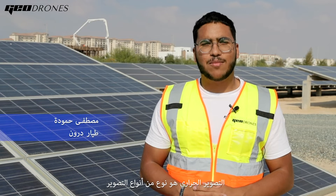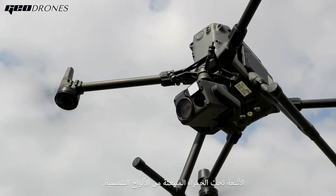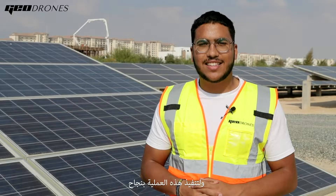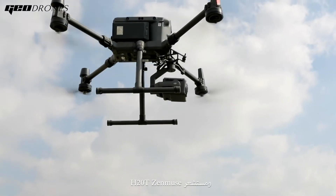Thermal imaging, or thermography, is a process where a thermal camera captures an image using infrared radiation emitted from a solar panel. We accomplish this using the DJI M300 drone plus the H20T Zenmuse sensor.